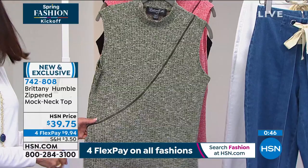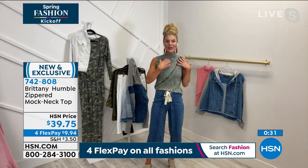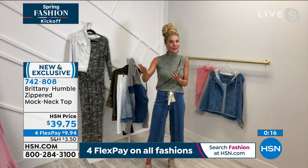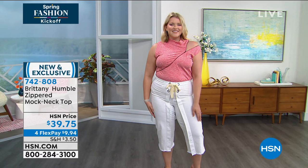Whenever you have anything asymmetrical or cut on the bias, it's so flattering on the body — very slimming. The mock neck elongates your neck and is classy without being a full turtleneck. You have a little sassiness with the zipper opening. Right now the weather is unpredictable, so throw a cute little jacket over it. It is sleeveless, so you can really play with it going into summer. Stay right there and don't forget the 4 FlexPay — $7.96 on the HSN card.